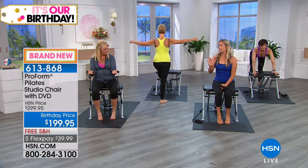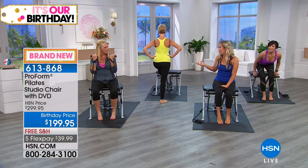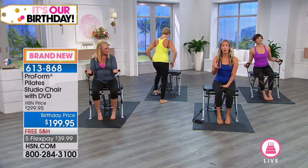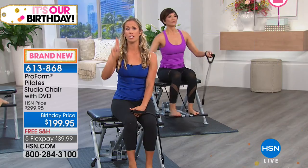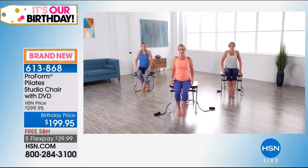Don't worry about knowing where to put the bungee or which hook to use. There's a DVD that comes home with you, and I'll come with you. There are four different workouts: a 10 minute, a 20 minute, a 30 minute, and a 45 minute. Whether you have 10 minutes in the day or more, you can get a workout in, and I will tell you exactly where to put your bungee on each workout.